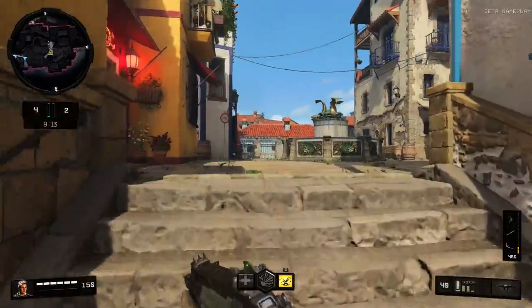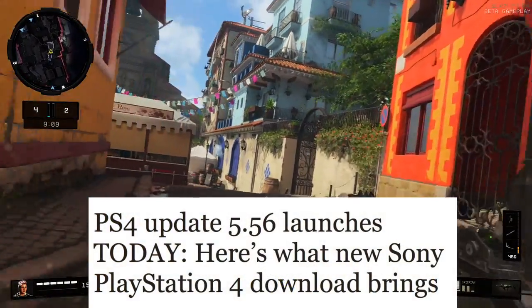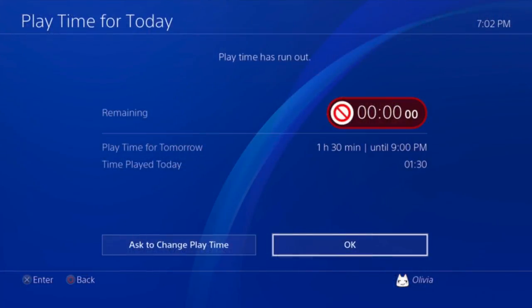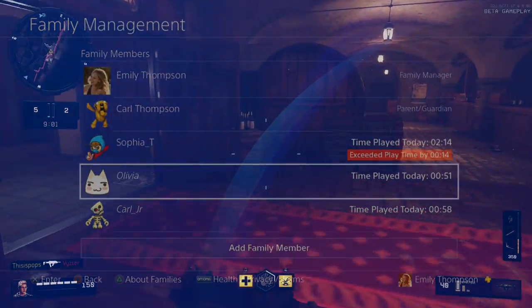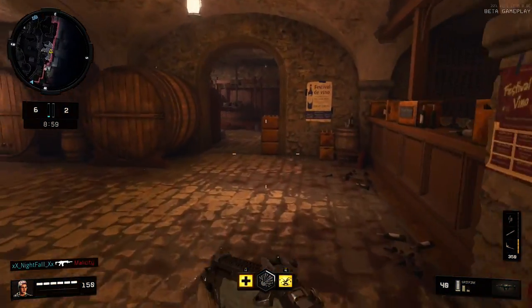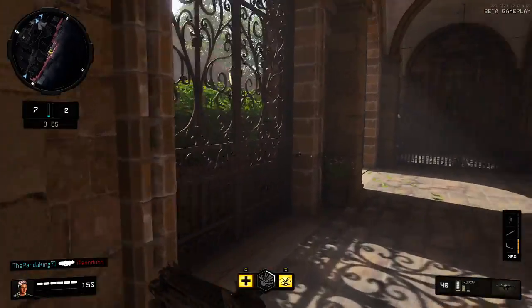We have the PS4 update 5.56. This update is going to feature playtime management, so if you're a parent you can control your child's playtime. If they're playing too much Fortnite, you can set a time limit. It's playtime management — pretty self-explanatory.